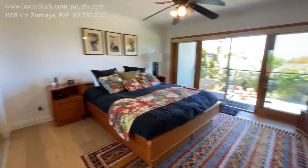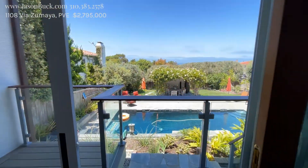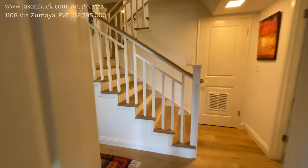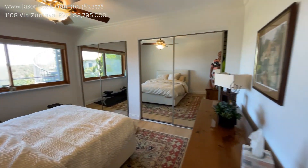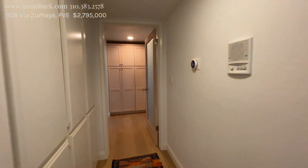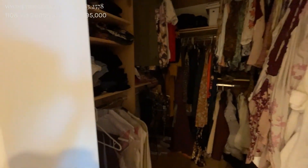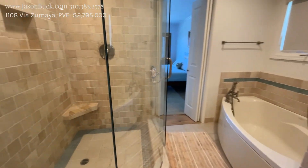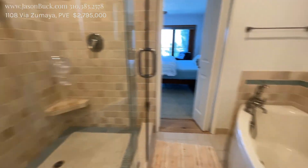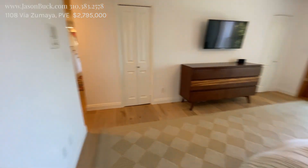Wow. These rooms are just awesome because they look straight out — it's beautiful. I'm impressed. I think this would be the master. Closet. Nice countertop. This is cool the way they did the shower here and the tub here, and then back into the room. A couple more closets over there.